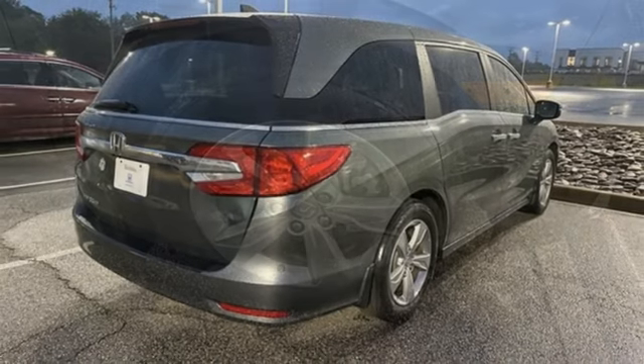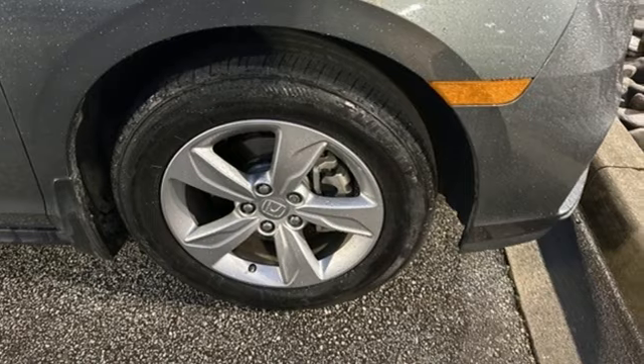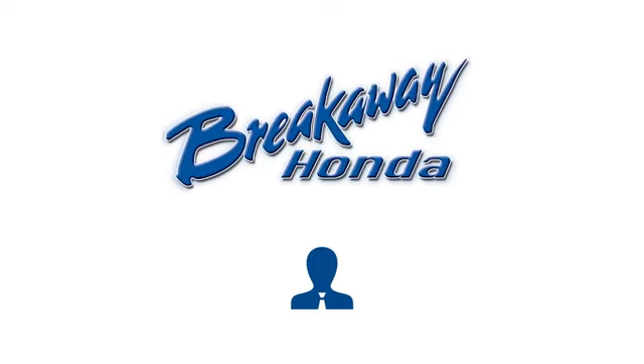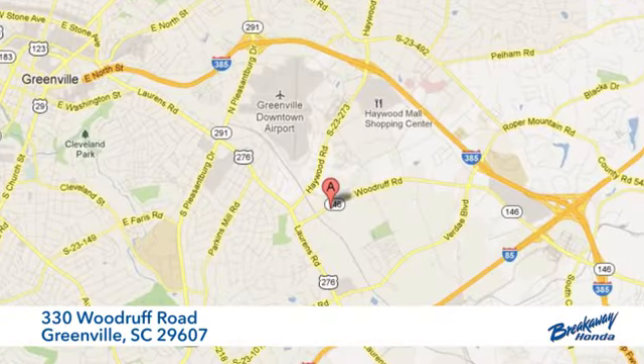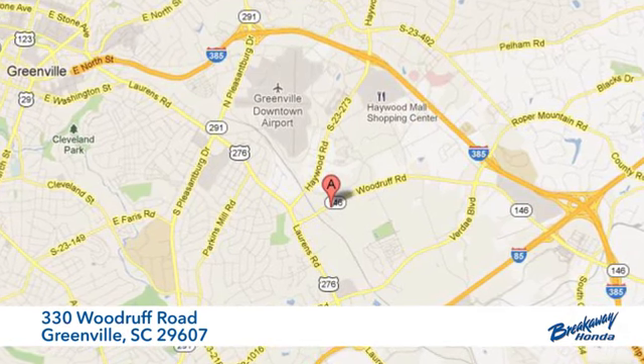Honda's created some of the most admired vehicles on the planet. Stop in for a test drive and make it yours today. Call, click or stop in today. We're conveniently located at 330 Woodruff Road in Greenville, South Carolina.